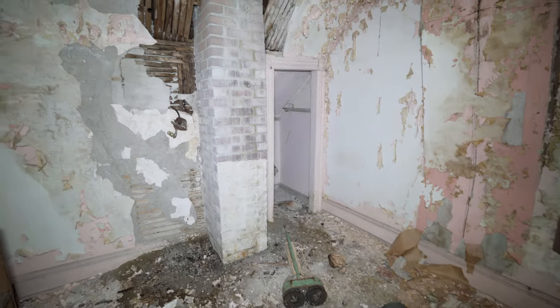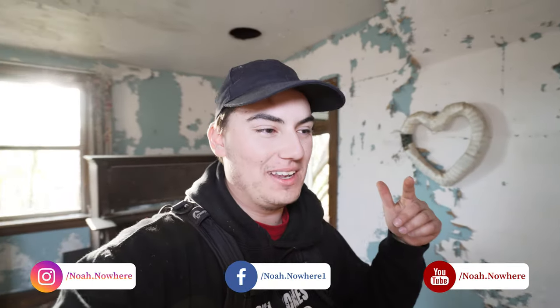I don't really trust these floors, so we're going to wrap it up here. Thank you so much for watching this explore of this abandoned decaying farmhouse. I hope you enjoyed it — if you did, make sure to hit that like button, subscribe, and comment below what you thought of the place. I'll see you guys next time.